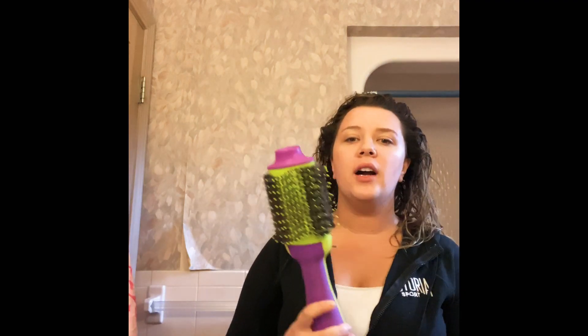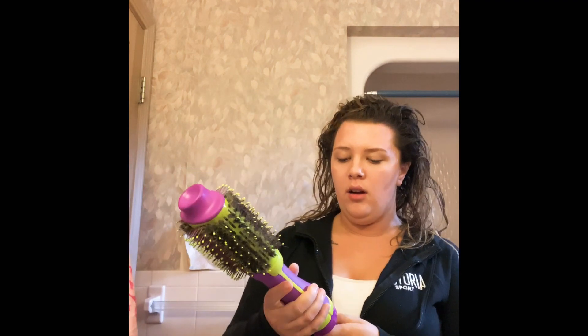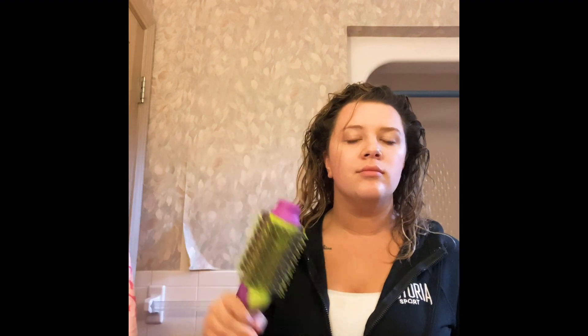Hey everybody, welcome back to my channel. So today I'm going to do a little quick get ready with me, and one of my new favorite hair styling products that I got — I got this maybe almost a month ago — it's the BedHead. It's like an all-in-one hair dryer and straightener that gives you the perfect blowout. I just jumped in the shower; you're supposed to use it on damp hair.